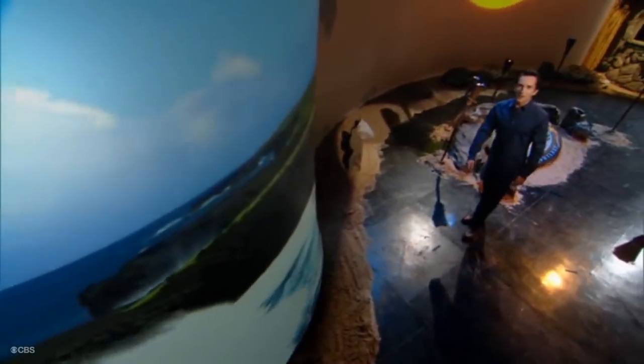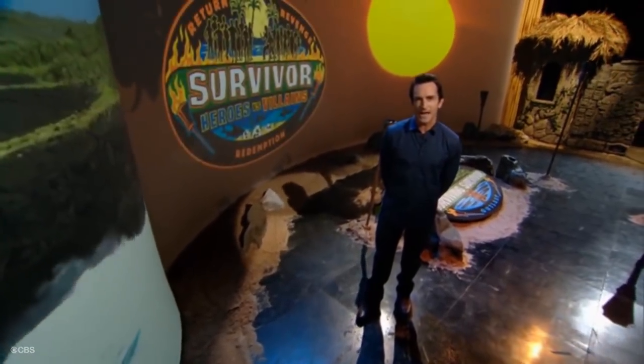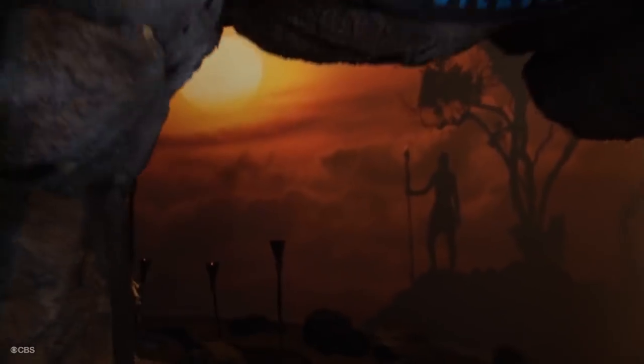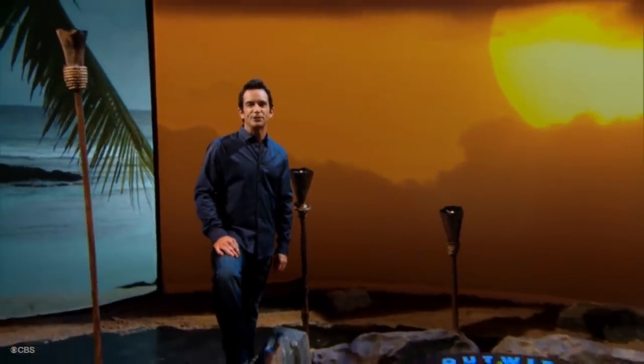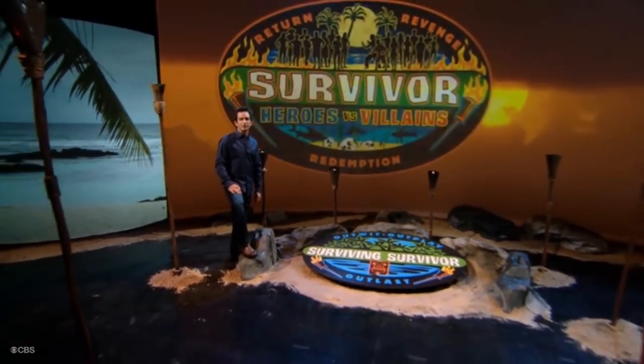Before I get to this purplish, violet-y edit thing, I want to talk about the editing of Survivor from a big picture perspective. For those of you who don't know, Survivor is not a show that happens live. It's completely edited into a nice 42-minute package each week in the form of an episode that collectively comes together to form what we call a season.